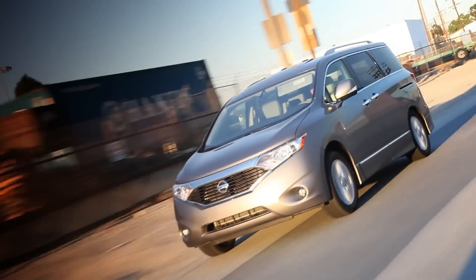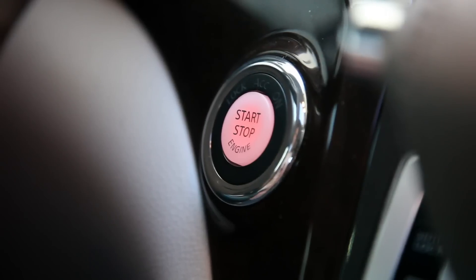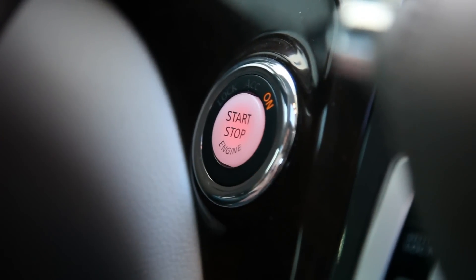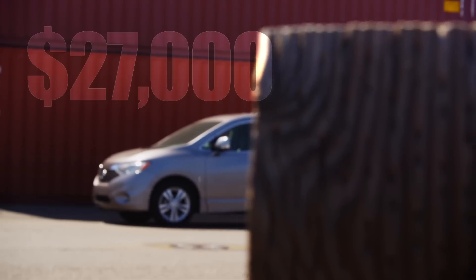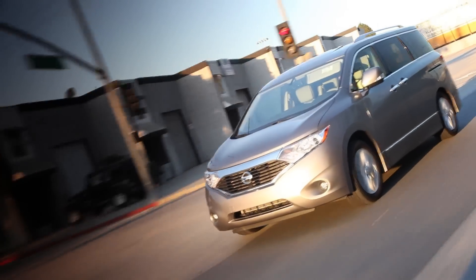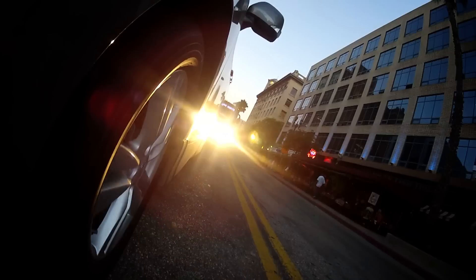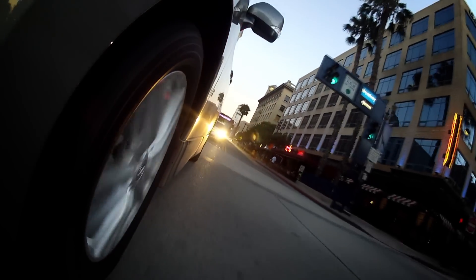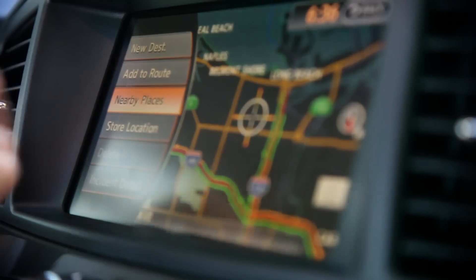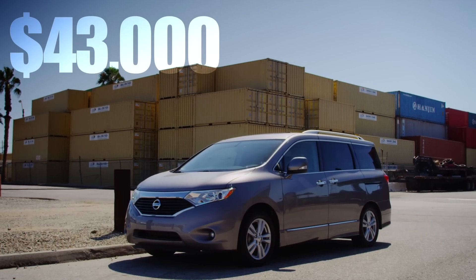On the low end, the Quest S trim includes cloth seats and steel wheels, but a high-end keyless entry system with push-button engine start, all for an opening price around $27,000 including destination. That puts the Quest's base price higher than the Dodge Grand Caravan, lower than the Honda Odyssey, and in line with the Toyota Sienna. Opt for the fanciest LE trim with its navigation, leather, and power third row seats, and the cost jumps to $43,000 or so.